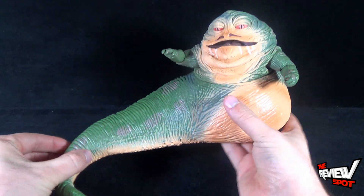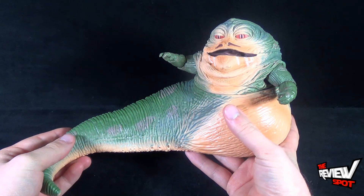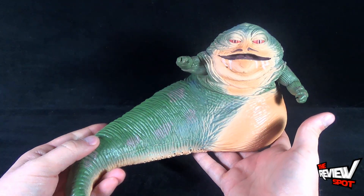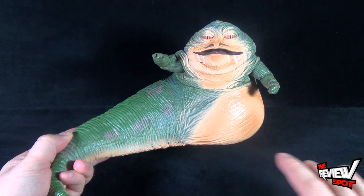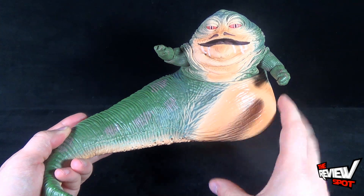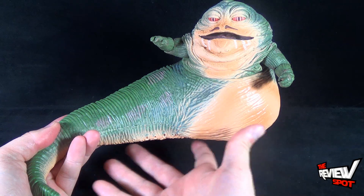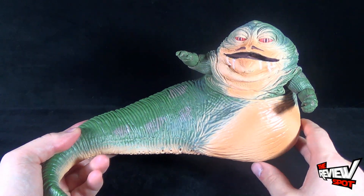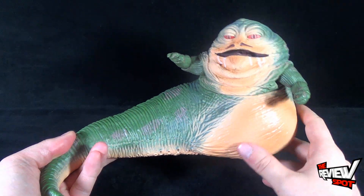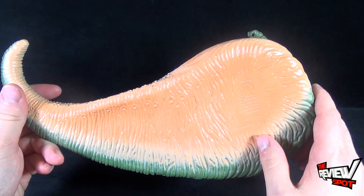Having a look at Jabba the Hutt, basically what you see is what he comes with — he comes with only himself. I feel a little disappointed. I feel as if I would have opened Jabba the Hutt and thought maybe on the underside of the box there would have been other things in there — maybe even his platform, Salacious B. Crumb, something, maybe like his little tank of frogs. But he didn't come with anything; he just came as what you see right here.